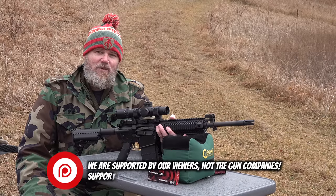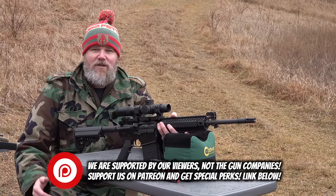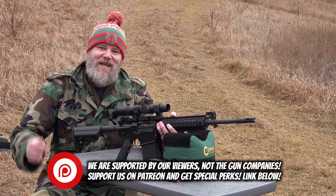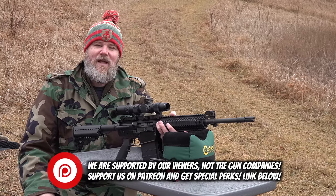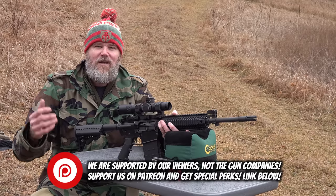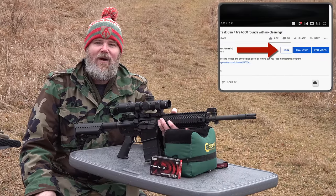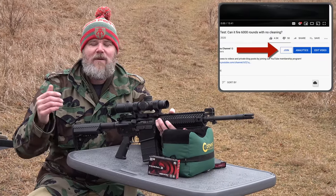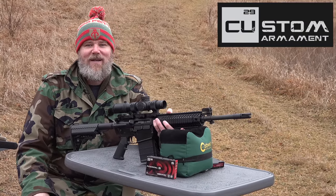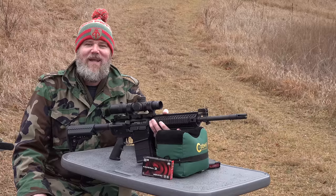If you'd like to support us here at the Military Arms Channel, we're supported by you — our viewing audience — so we can bring you honest, unbiased information. There's a Patreon link below; join our Patreon family for behind-the-scenes info, early video access, and direct access to us. There's also a Join button right here on YouTube. Last but not least, please swing by CopperCustom.com. Thank you for 13 years of support — happy New Year's, even though it's a little late. We'll talk to you soon.